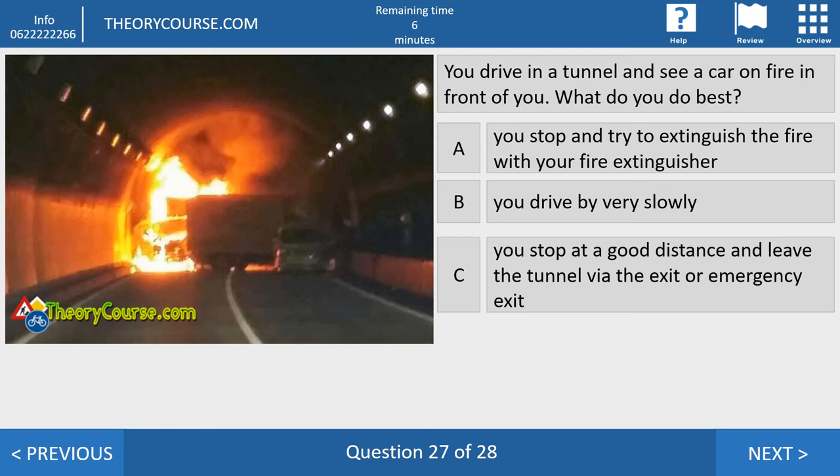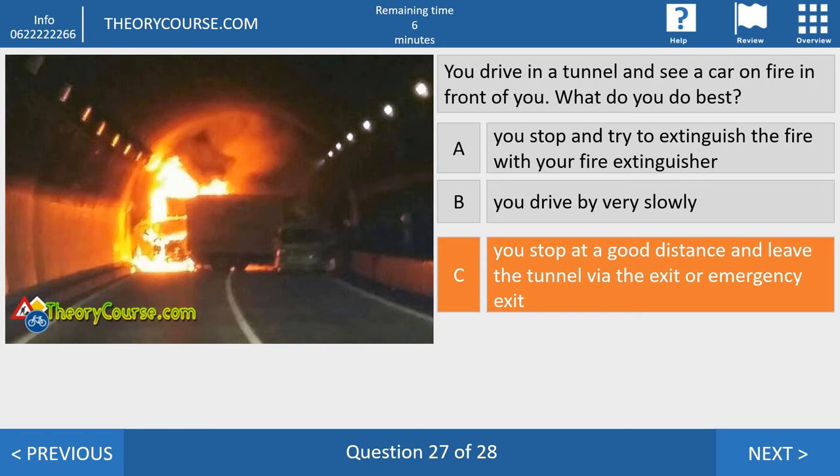Question twenty-seven. You drive in a tunnel and see a car on fire in front of you. What do you do best? Answer A: stop and try to extinguish the fire with your fire extinguisher. Answer B: drive by very slowly. Answer C: stop at a good distance and leave the tunnel via the exit or emergency exit. Answer C is correct. At the CBR they don't need heroes — the right answer is C. Stop at a good distance and leave the tunnel immediately. And the keys? You leave the keys inside the car.